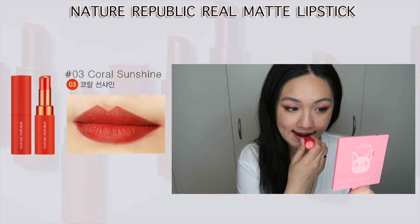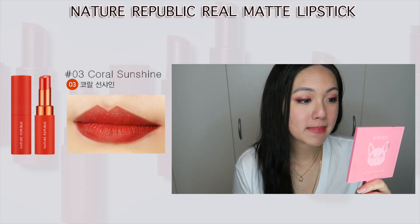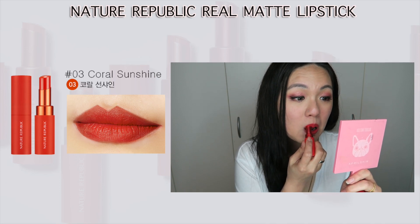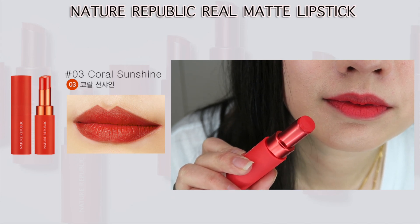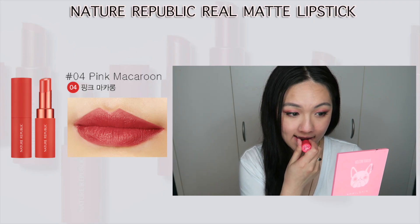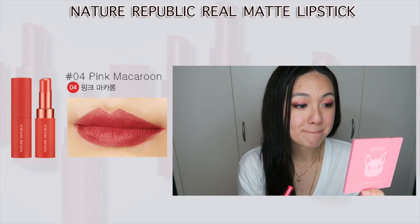Most of the colors are very true to color, but I'll show you one particular shade that doesn't match the model at all — probably because I have very pigmented lips. Overall, all of these colors are amazing: very vibrant, very vivid, they look beautiful, they don't show any of my dry patches, and they apply very smoothly on the lips. It's very easy to apply because of the smoothness of the lipstick.